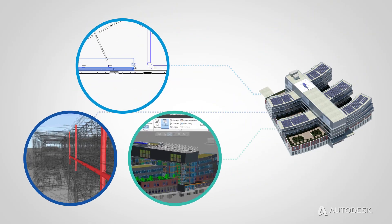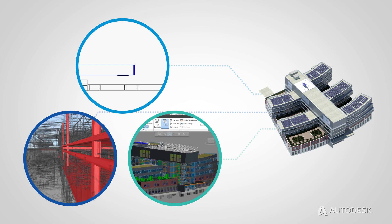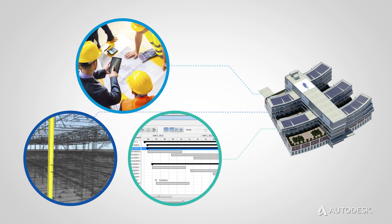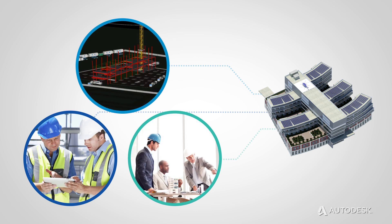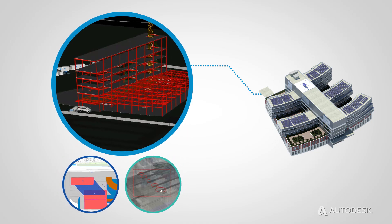If a model element is changed, BIM software coordinates the change in all views that display that element, because they are all views of the same underlying information. Architects, structural engineers, and contractors can work more collaboratively, accessing and updating the design. And the information is captured in the model and remains consistent and coordinated.